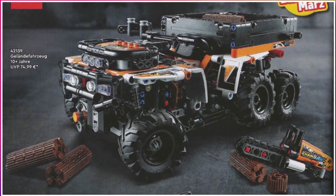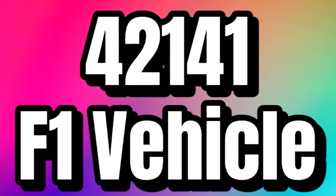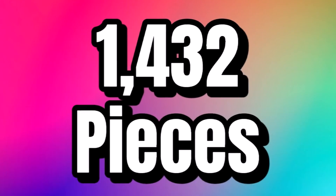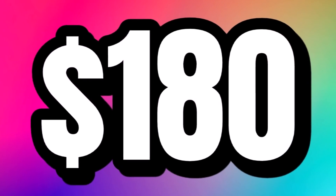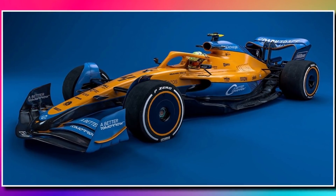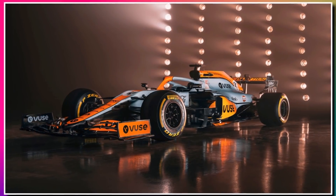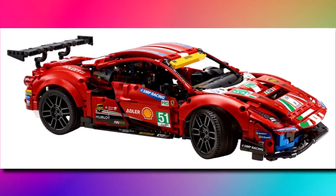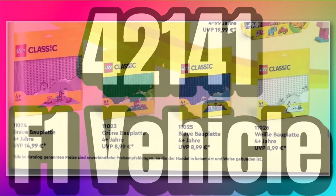Set 42141 is rumored to be an F1 vehicle with 1,432 pieces for $180, launching in March. It's now rumored that the car will be the McLaren F1, which would look amazing in that yellow and blue color scheme. There'll probably be a lot of stickers, but that could be what 42141, the F1 vehicle, ends up being.